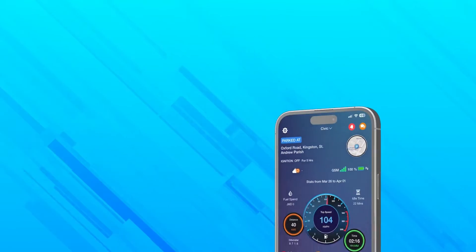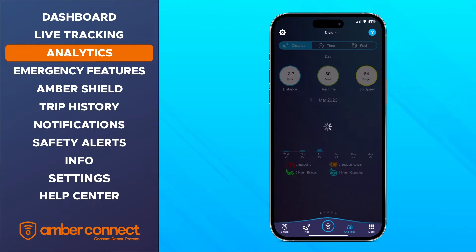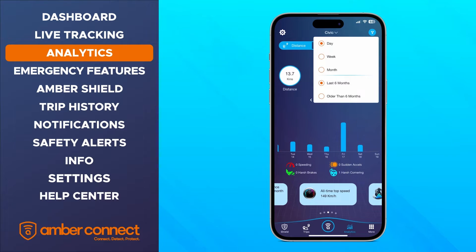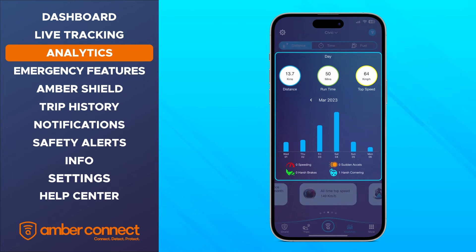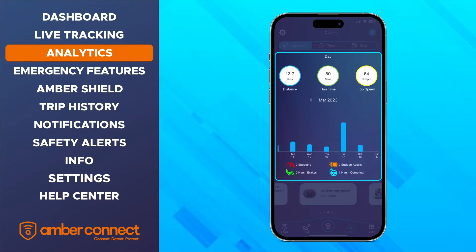Back at the main dashboard, you can view your historical statistics by selecting the analytics option from the menu bar. Here you have all the details of your vehicle usage that can be filtered by day, week, or month. The vehicle statistics are broken down into three tabs: distance, time, and fuel. These tabs will show you your average usage statistics. For instance, the distance tab will include the average distance traveled, run time, and top speed for the amount of time specified.